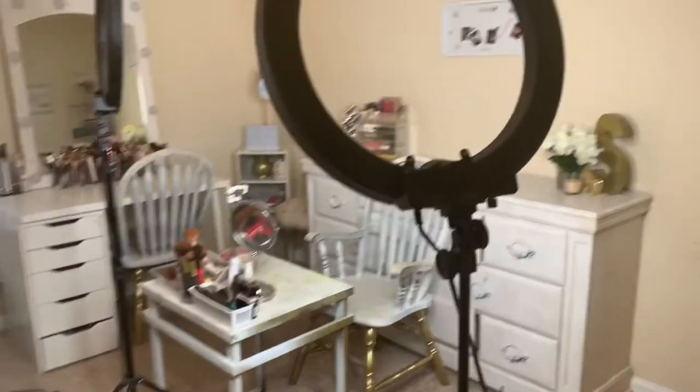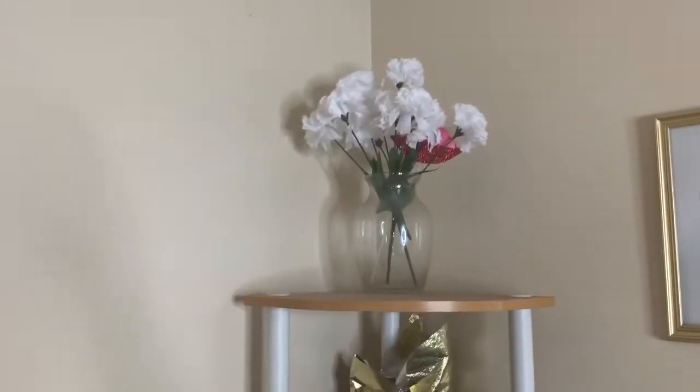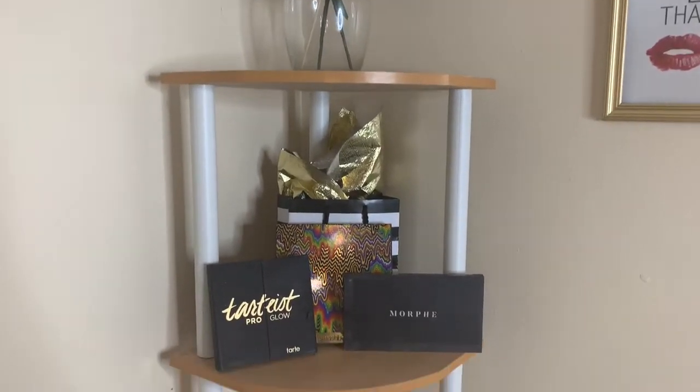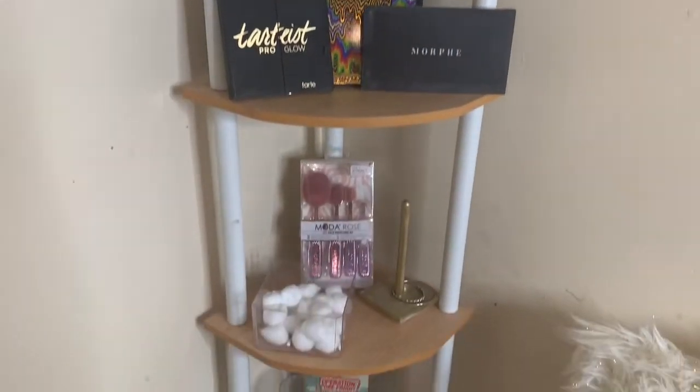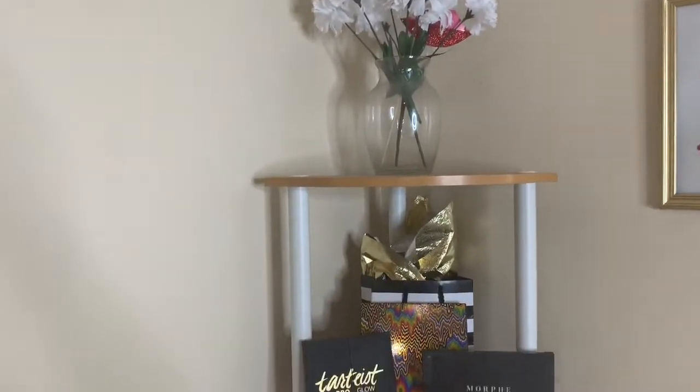That ring light over there would not cut on, but I'm going to come in and start over here. Right here is just a stand that I got from Walmart or a place like that. This just has a couple of things that I like to keep up here, like flowers on top.